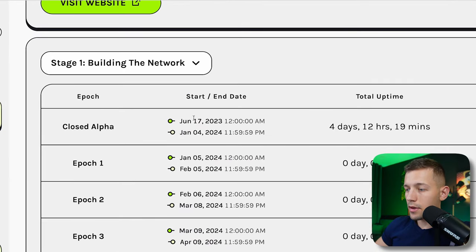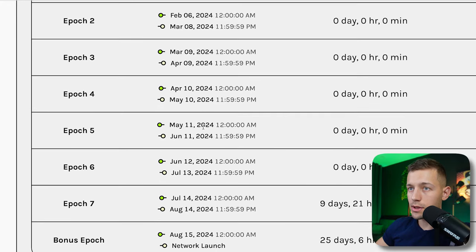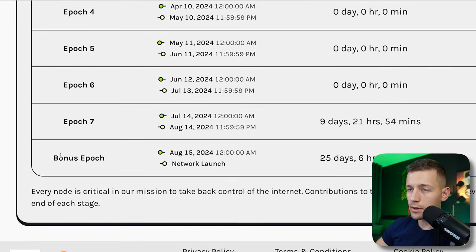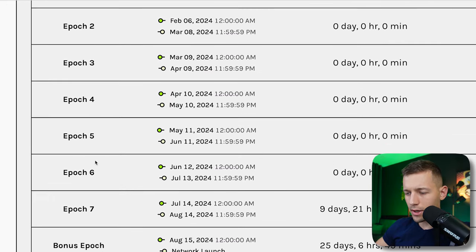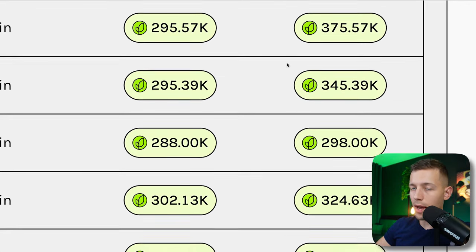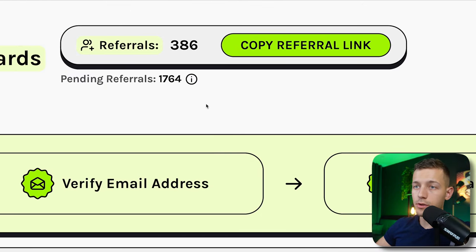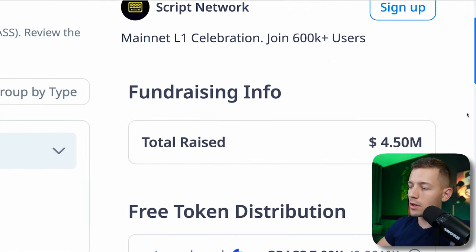There would be a listing of the Grass token — they planned to attract a lot of investment and develop the project. I got in at the earliest stage, and there were eight more stages after that. These stages are called epochs. Each epoch the developers added something new, similar to seasons in Telegram bots. The stats show how much I earned during each epoch, and I also invited people from my channels so we earned together.